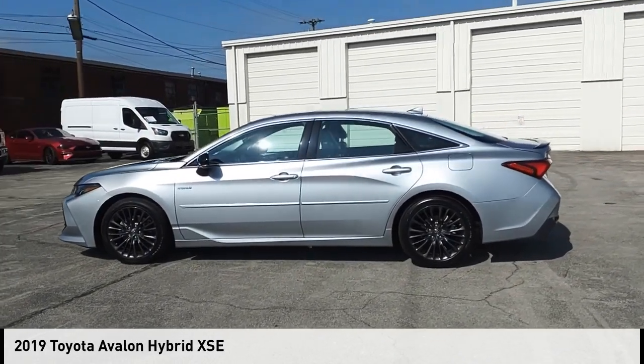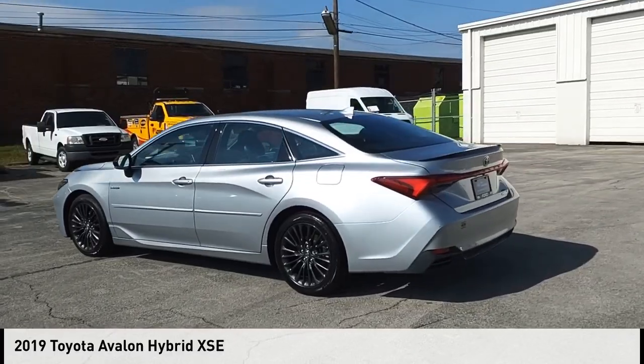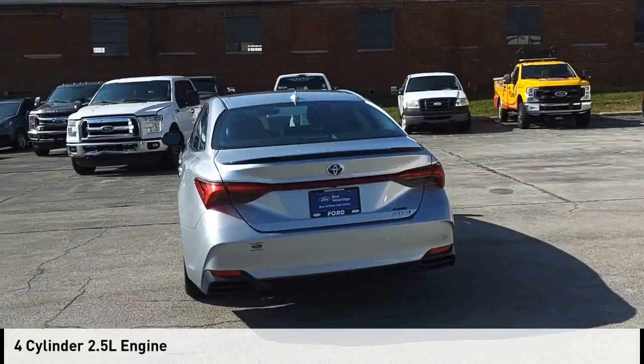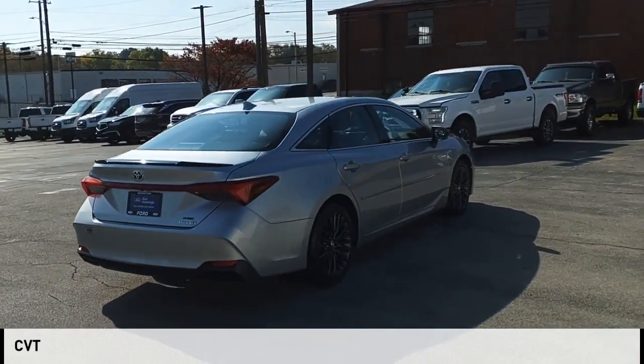Stop by and take a look at the 2019 Avalon Hybrid. This vehicle is powered by a front-wheel drive, four-cylinder, 2.5-liter engine, and comes with a continuously variable transmission.